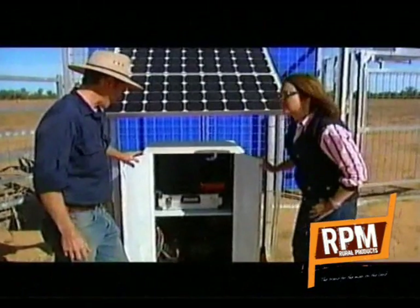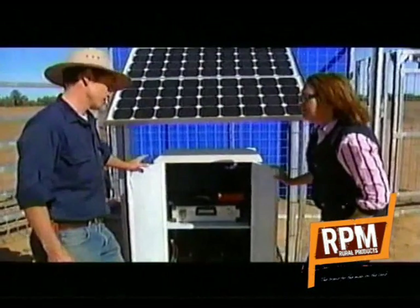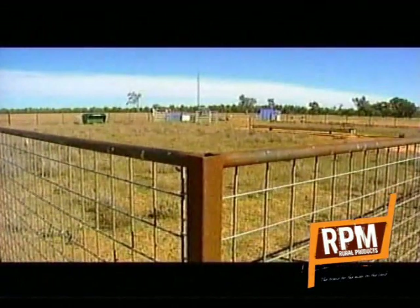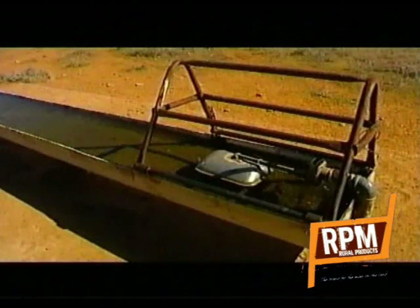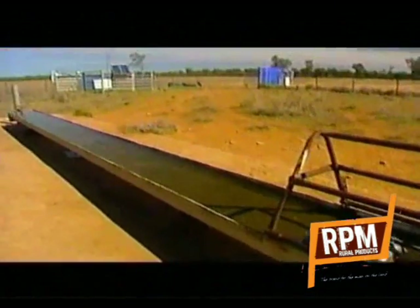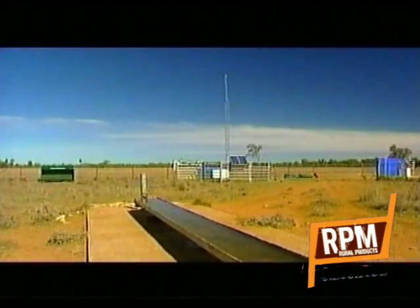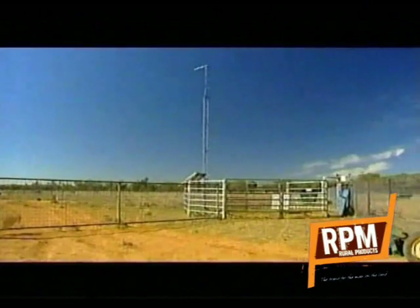We've been using this laptop and solar power setup for three and a half years now and it seems to be incredibly robust. At this location the trough is surrounded by a kangaroo-proof fence. Goats and sheep are allowed in — it's actually set up to exclude kangaroos. So if a kangaroo is picked up on the recognition technology, the gate swings across and takes the kangaroo away from the water.